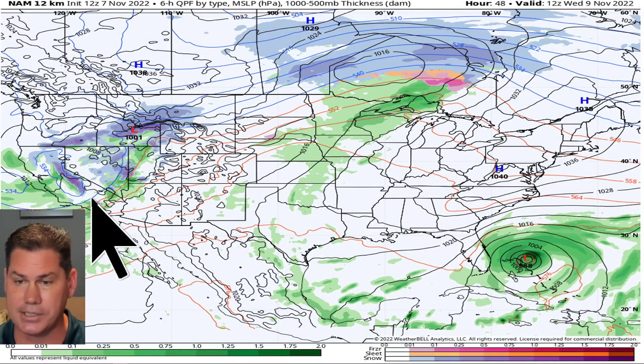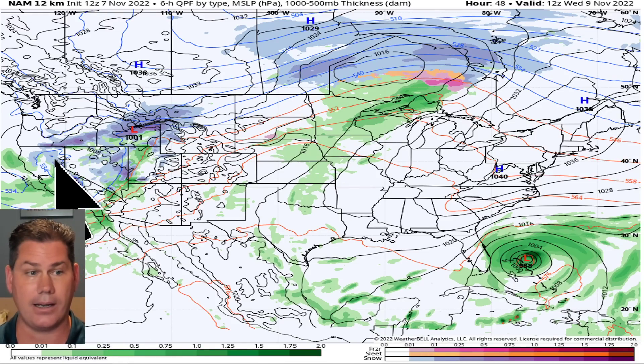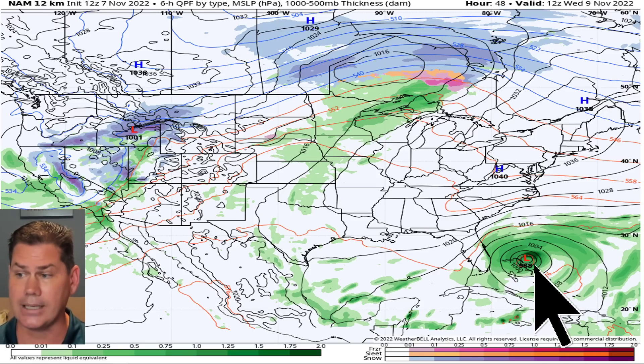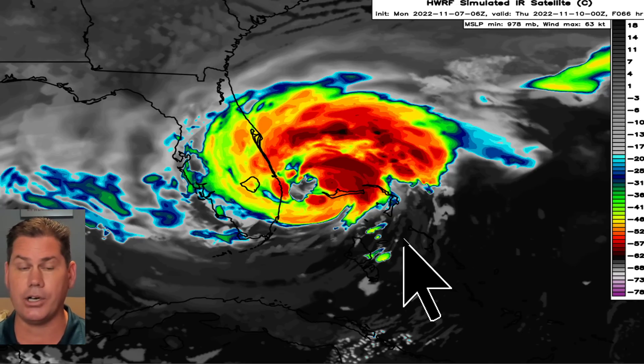Going into Wednesday, the trough comes in with more rain for California, higher snow amounts for the Sierra Nevada going into portions of Idaho and Montana. There's the lurking arctic high pressure behind it bringing all that colder air filtering in. At the same time, we've got Nicole keeping an eye on the Southeast, starting to take a beeline towards Florida.